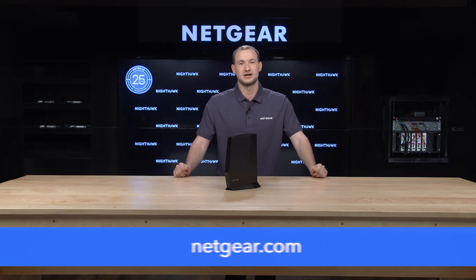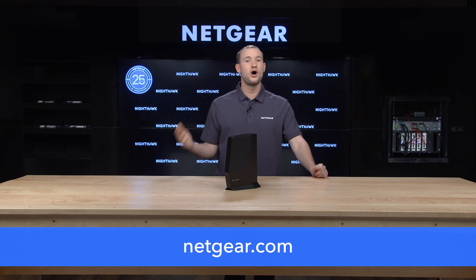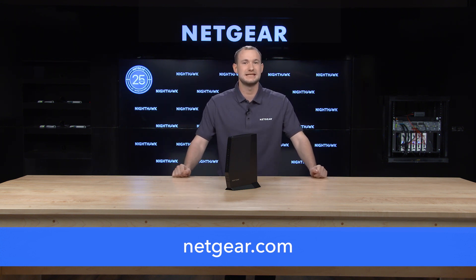To learn more about DOCSIS 3.1 cable modem routers, please visit Netgear.com. Thank you for joining. Please check out all our latest announcements from Netgear at CES 2021.